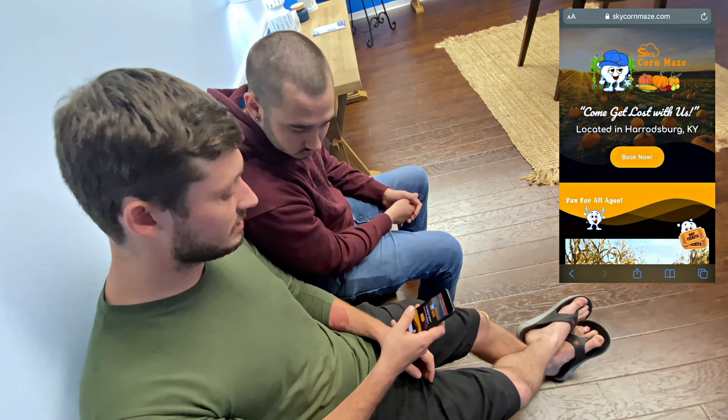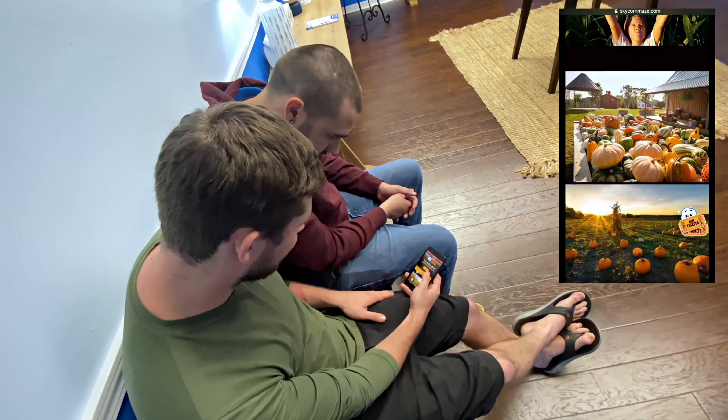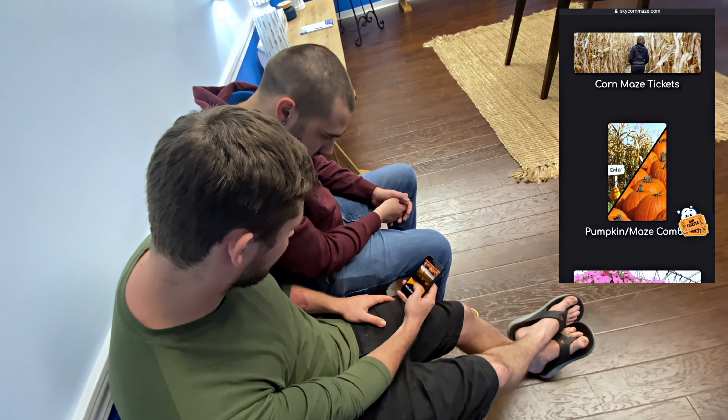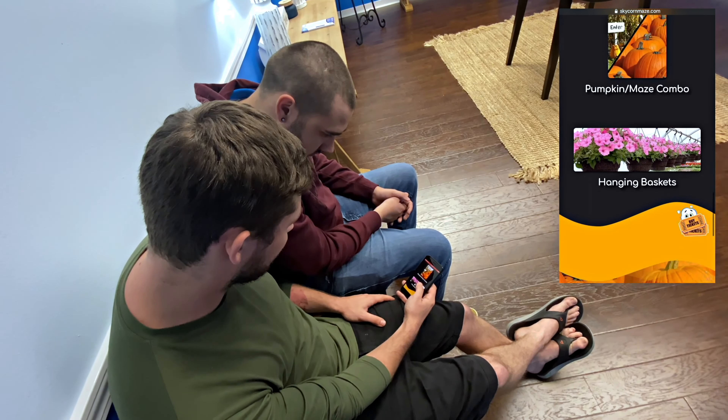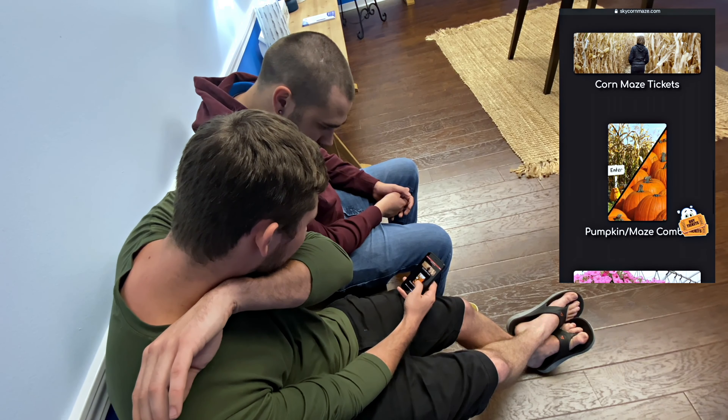I don't know what you're up to this weekend, but somebody sent me this cool website skycornmaze.com. Check this out — we got a pumpkin patch, corn maze, you can even buy flowers and hanging baskets.